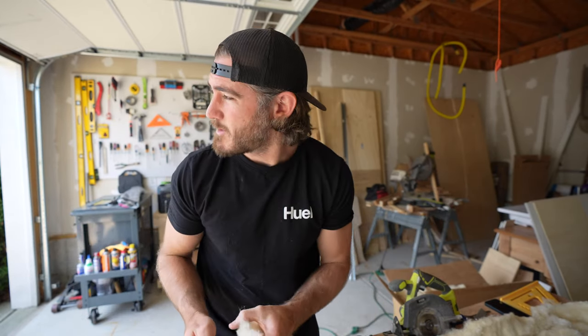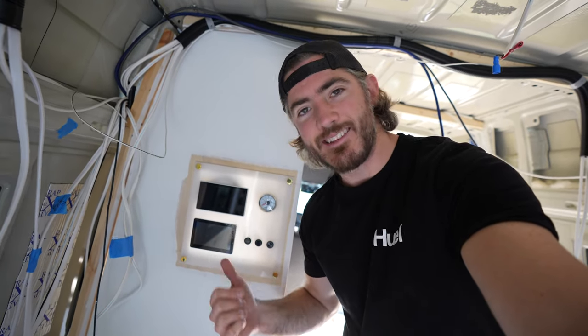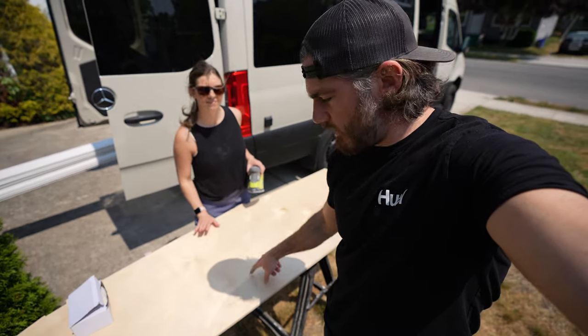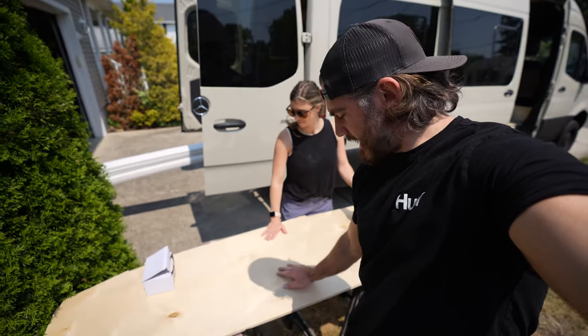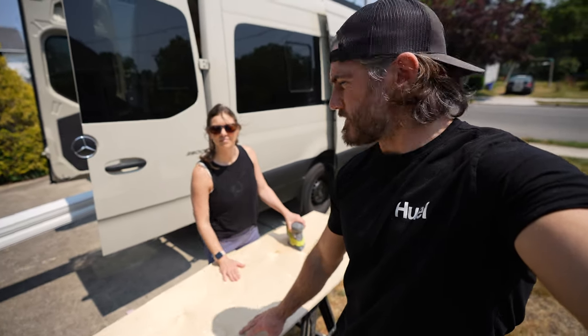Today we're making a big push on the van build. We've got a decent amount of work done over the past week: framing the shower, installing our electrical command center, and getting the DIY overhead shelf in — we have the hooks and the shelf right here. And we have a piece of the wall behind Wyatt's seat right here, which is some pretty nice plywood we got from a local guy here in South Jersey.